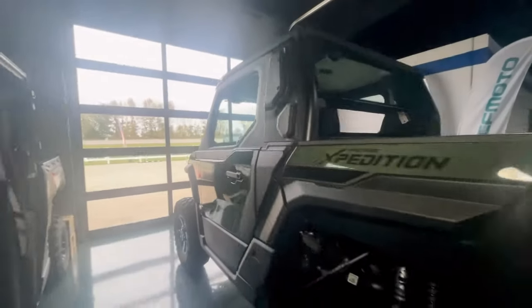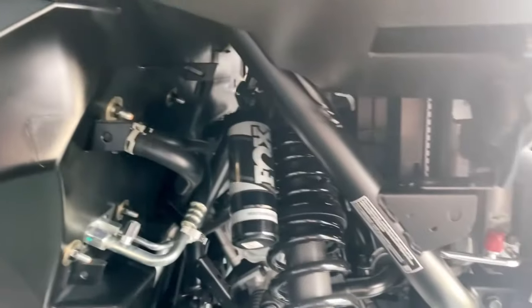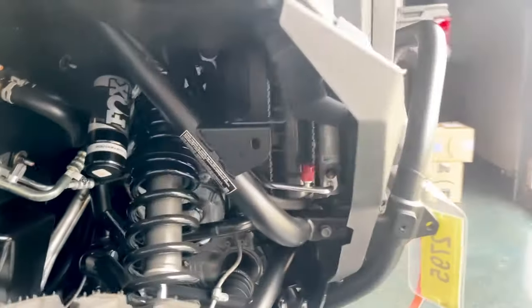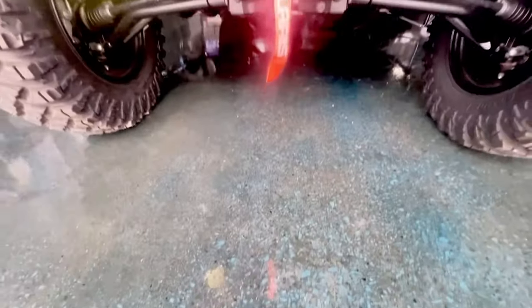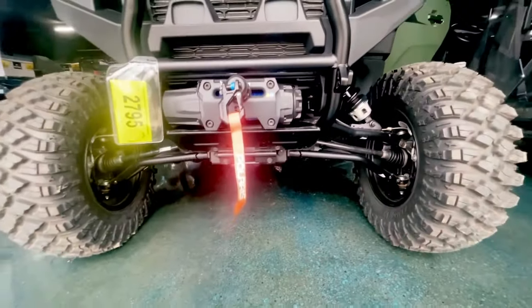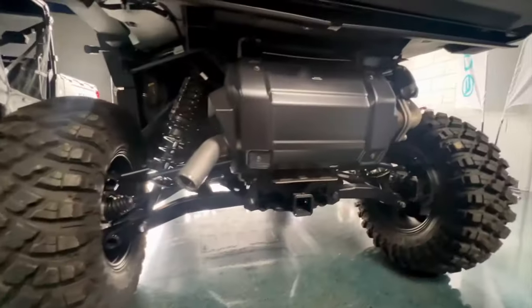We also took a whole new suspension package from Fox. It has long-travel high-clearance dual A-arms with a stabilizer bar, giving you 14 inches of travel in the front and 15 inches in the back, making your ride even more comfortable.